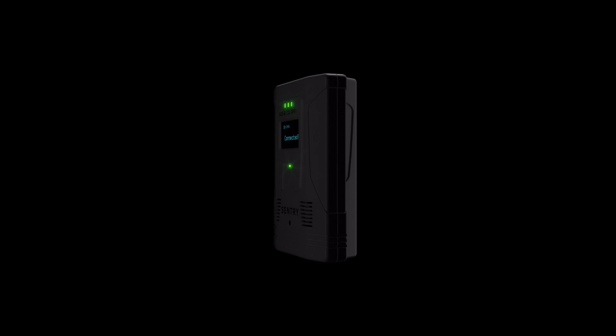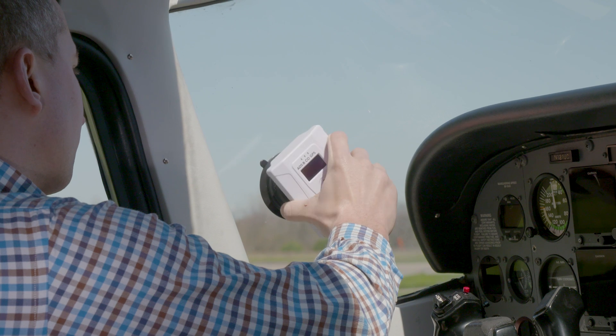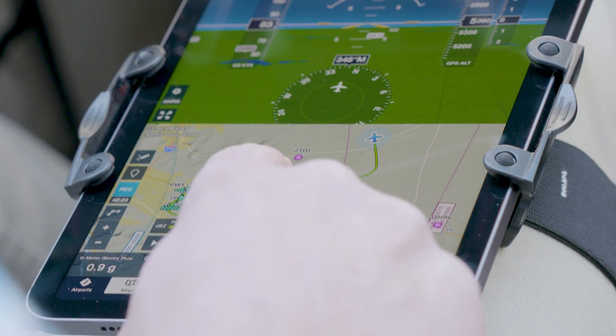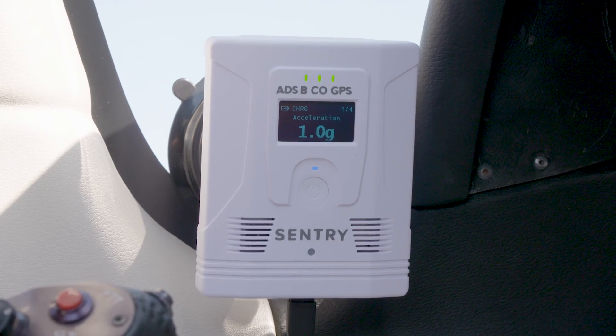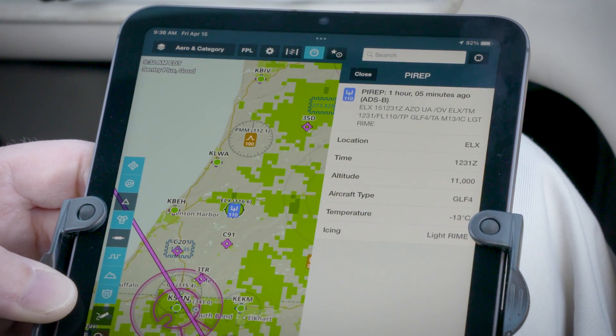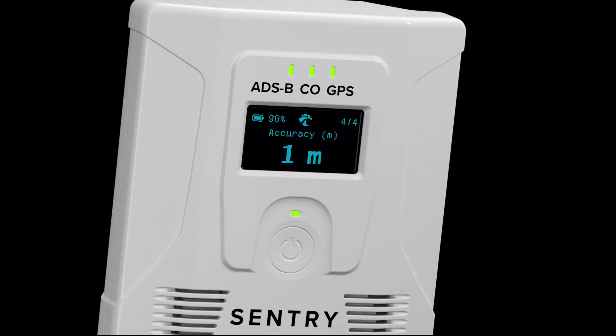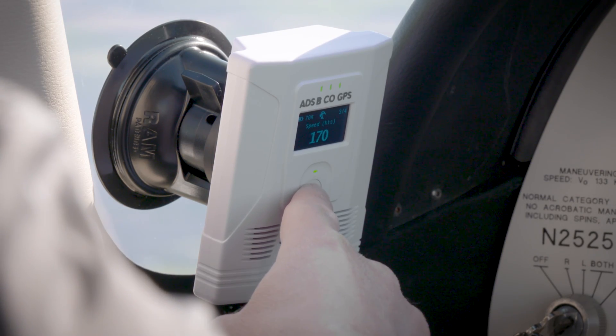Introducing the next generation of portable ADS-B receiver from ForeFlight. Century Plus builds on essential safety capabilities with new innovations in a compact package, boasting an industry-leading 18-hour battery life, plus a first-of-a-kind OLED data display with live flight metrics and connection information.